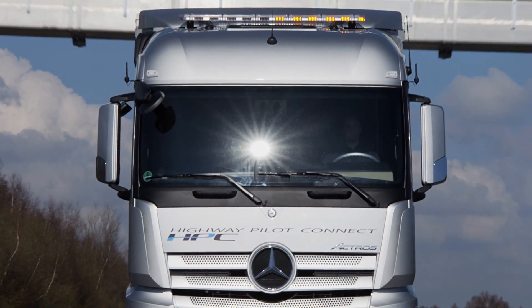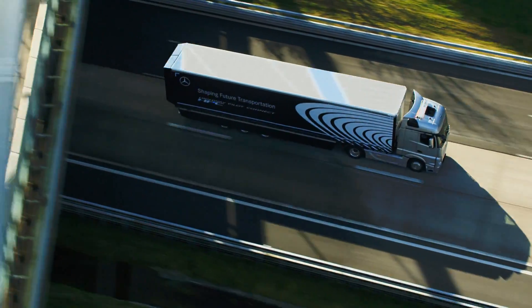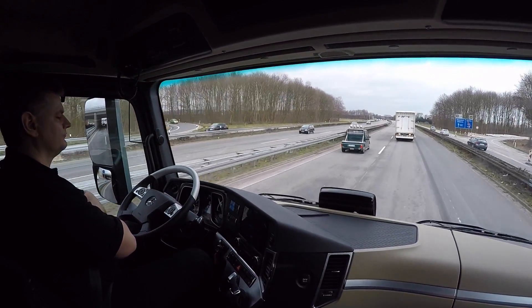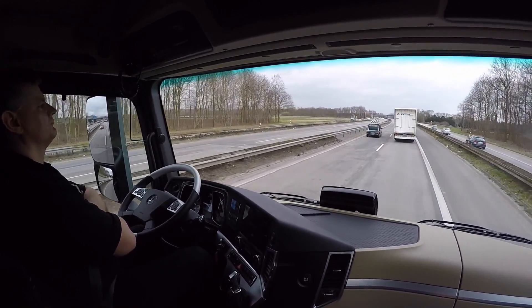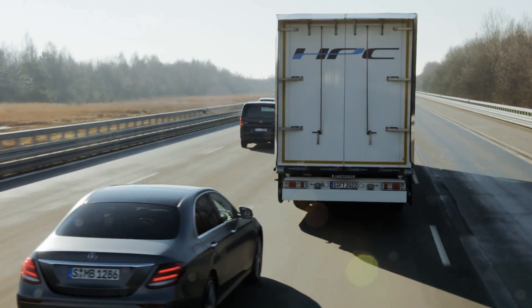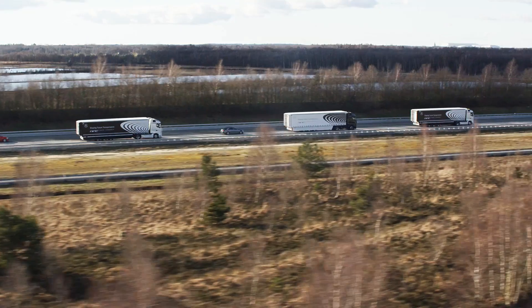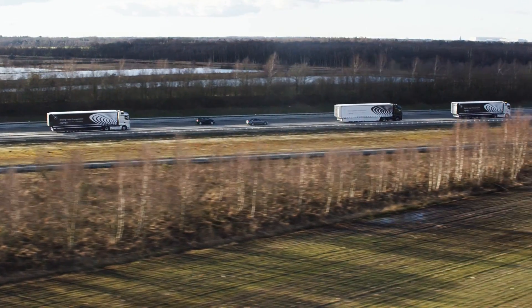Networking between vehicles is made possible by an onboard telematics platform. This communicates using a wireless local area network specifically for automotive vehicle-to-vehicle applications. If a vehicle enters the platoon, the truck autonomously increases to a safe following distance, like we've seen before with Detroit Assurance's Active Brake Assist and Adaptive Cruise Control.